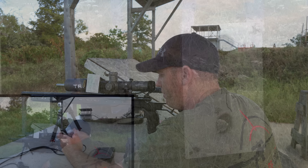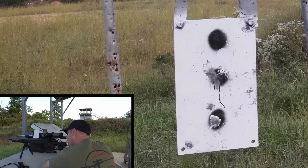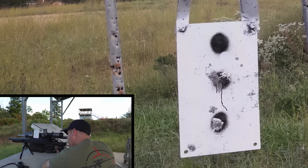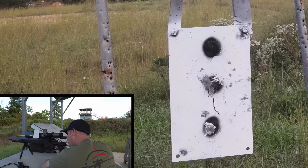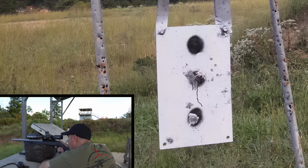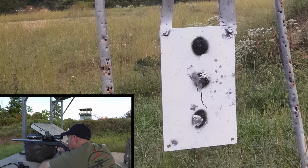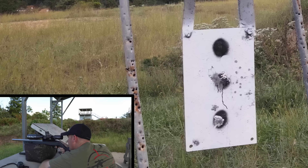At 300 yards, we're going to hold straight on the middle dot and see what happens. I think I see it — a little high and right. Then we do the same exact point of aim at the center dot with the semi-auto and see what happens.